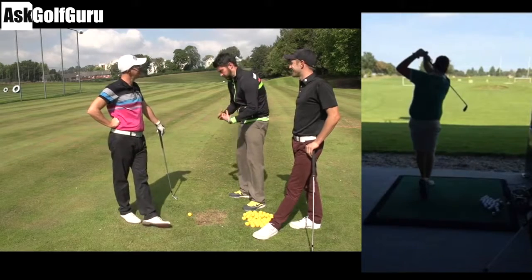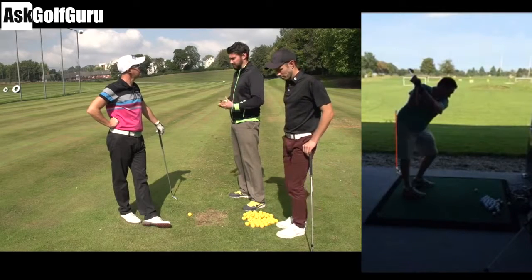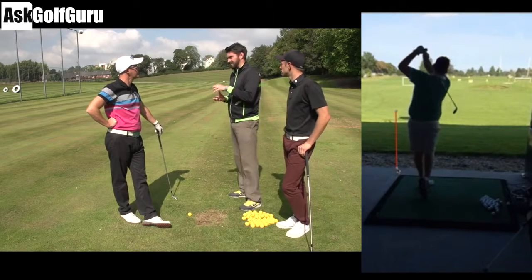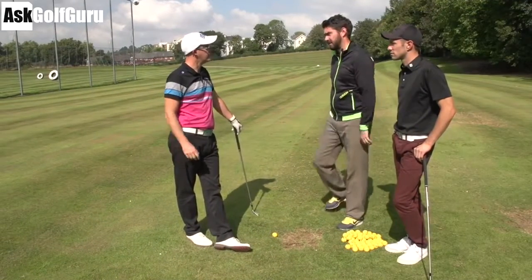Correct. In this sort of position, if you think about your core muscles, you can't engage them, so you can't then rotate particularly well. So then you haven't really got much potential energy at the top.